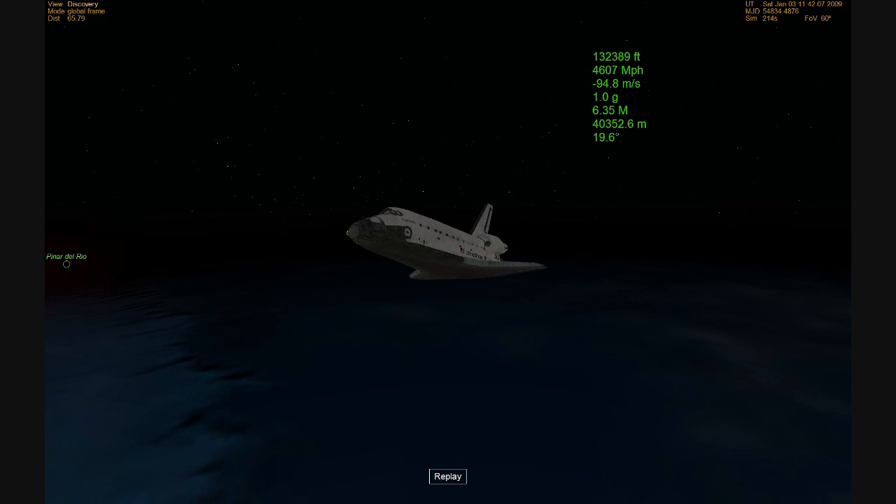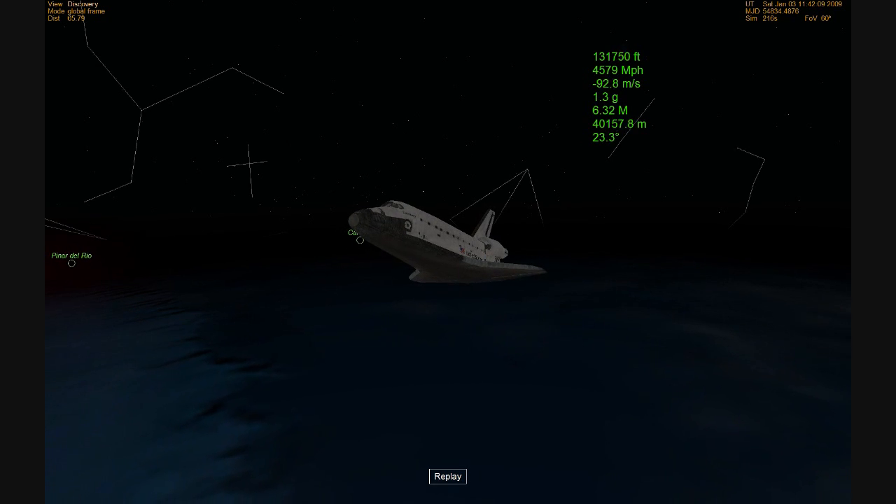The range to the landing site now 250 miles. Velocity is down to 4,500 miles per hour.